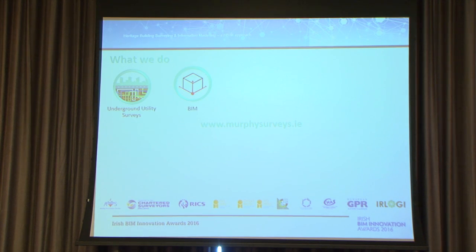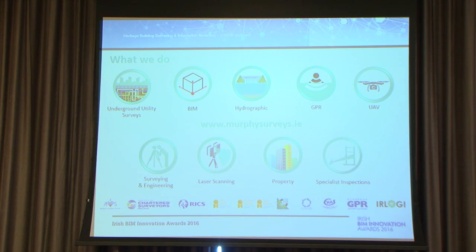The types of surveys we do include underground utility surveys, BIM, hydrographic, GPR, UAV, survey engineering, laser scanning, property, and specialist inspections. Under the BIM envelope, we're starting to combine a lot more of these services — the workflows and the software types. It's a challenge getting them all into a BIM project, but we work hard to try and integrate them.